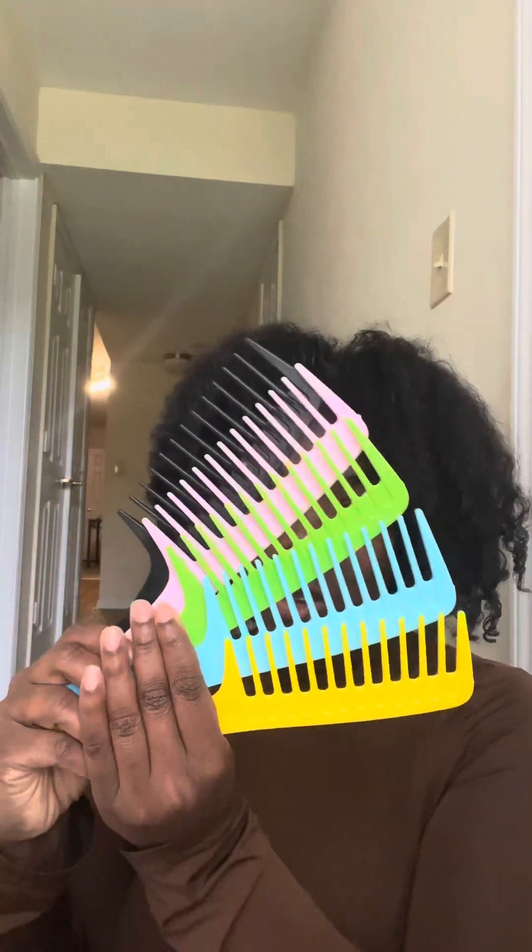I also have wide tooth combs. When you use wide tooth combs, you lessen the chance of breakage. A lot of people's hair actually grows but they don't know how to retain the length. I have these combs in a variety of colors — if you see your favorite color, go ahead and give this video a like right now!